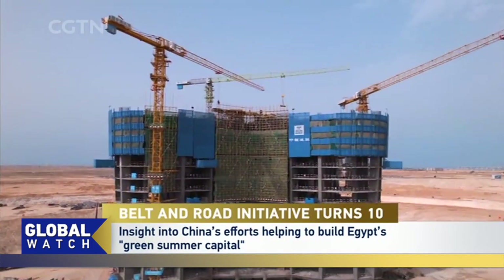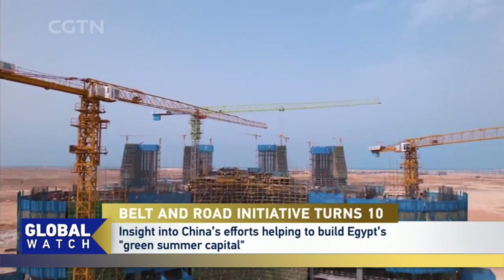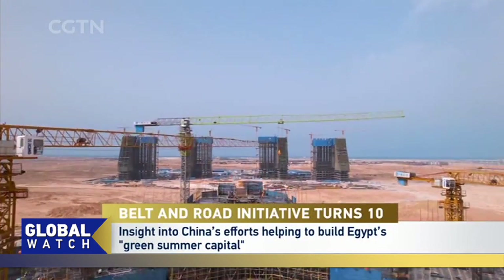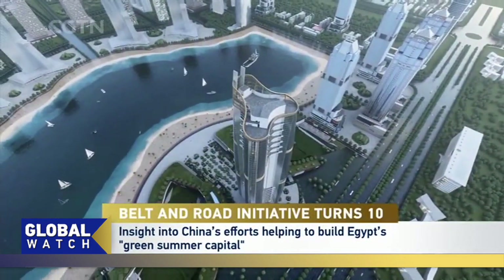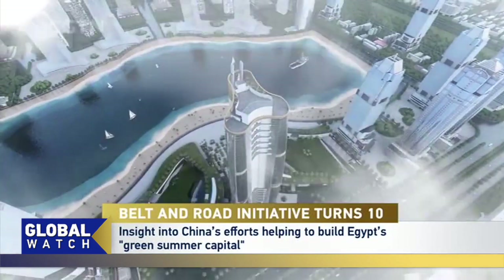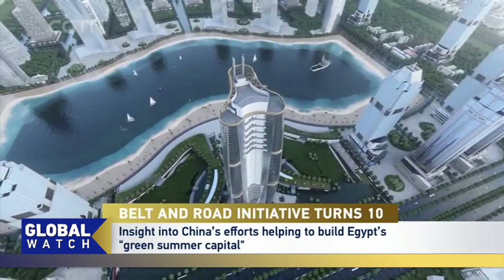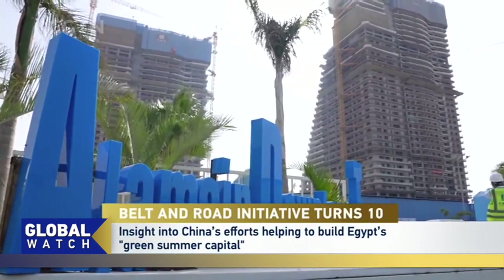In the heart of the new city, they are constructing five tall apartment buildings. Even from a distance, you can see the towers standing high in the desert. One of them, the Alamein Downtown Towers project, has a skyscraper that will be over 300 meters tall and become the second highest in Africa. All of this is part of Egypt's plan to make modern green cities.